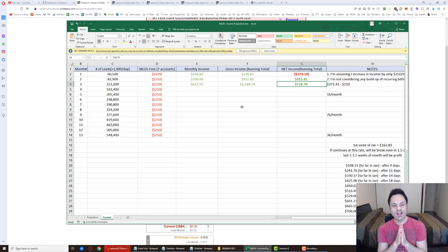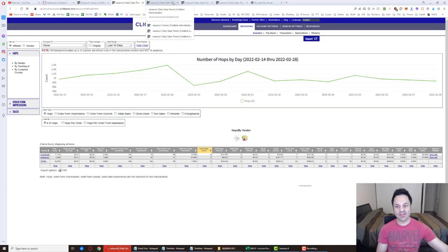It looks like I'm at a $400 to $500 profit margin each month, and we'll see if that starts moving up over time. One thing I noticed that's interesting — first let me go over the hops for the day.